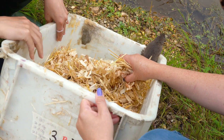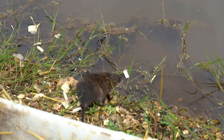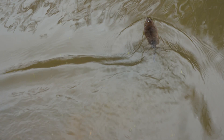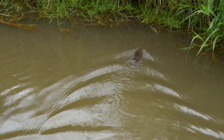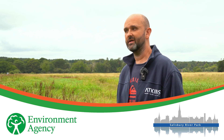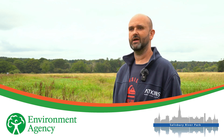The voles coming in today have come from Derrick Gow Consultancy down in Cornwall. These are being brought in to effectively ensure that we've got a viable gene pool and hopefully to expand out beyond this site and into the wider Avon catchment.